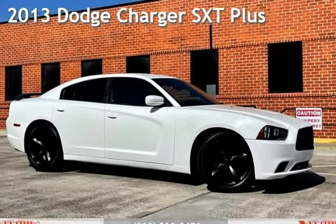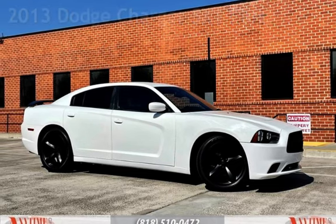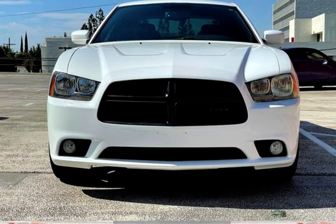Presenting a pre-owned 2013 Dodge Charger SXT Plus. This four-door sedan has a six-cylinder, 3.6-liter V6 engine, with rear-wheel drive and an automatic transmission.